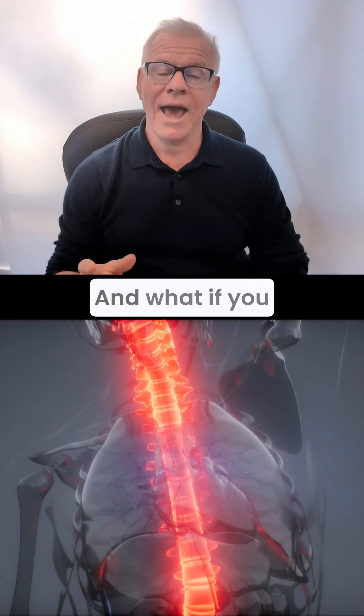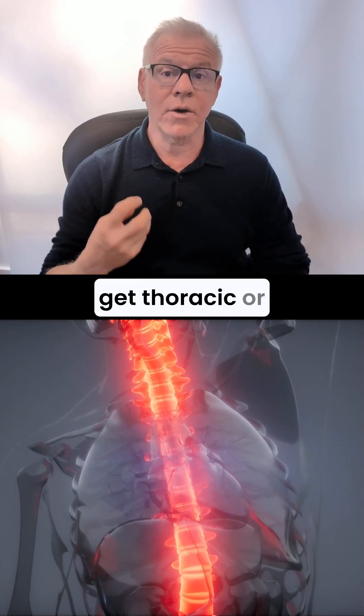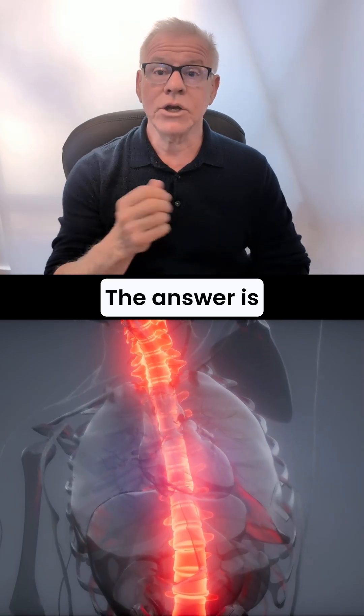Hi, it's Dr. Centeno. What if you have CCI and you get thoracic or upper back pain? Are those two things connected? The answer is usually yes.